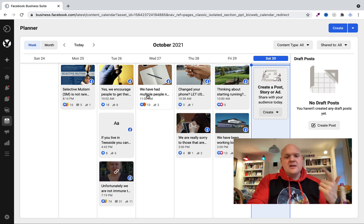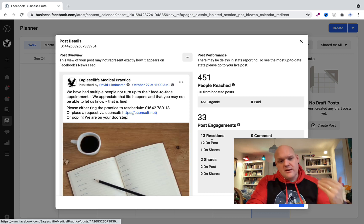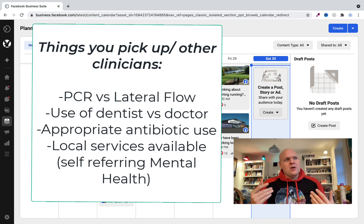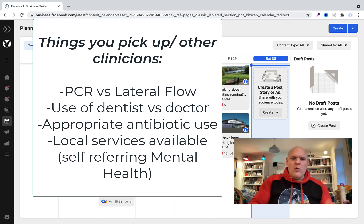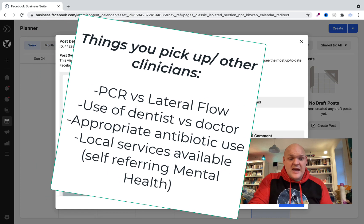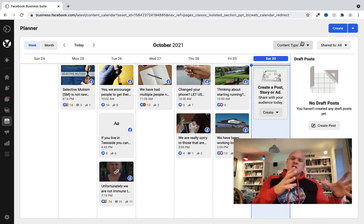We've had multiple people miss face-to-face appointments, so I put a bit about that. The next bit is listening to what's happening in my clinic — what's going on, how can I make things better? One thing that really annoyed me was incorrect telephone numbers, so again just a post: if you've changed your phone number please let us know. So the first part is listening to what's happening in the practice.